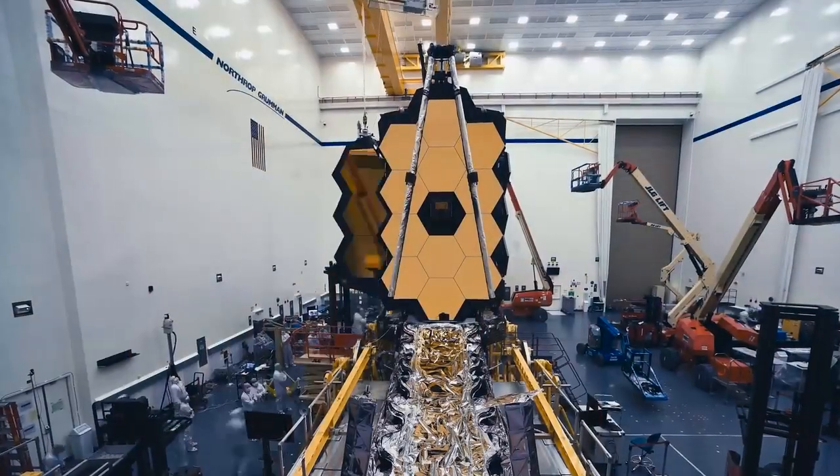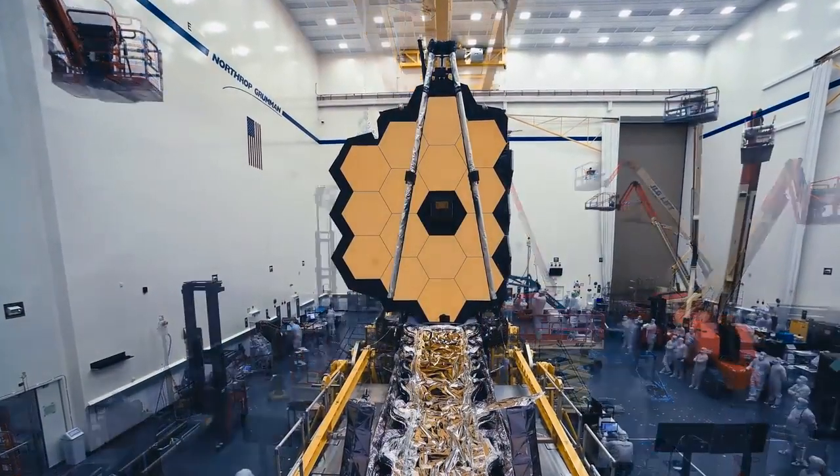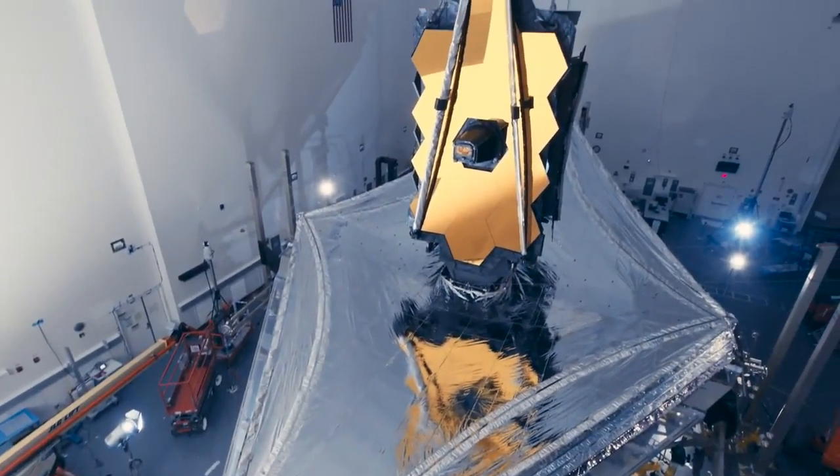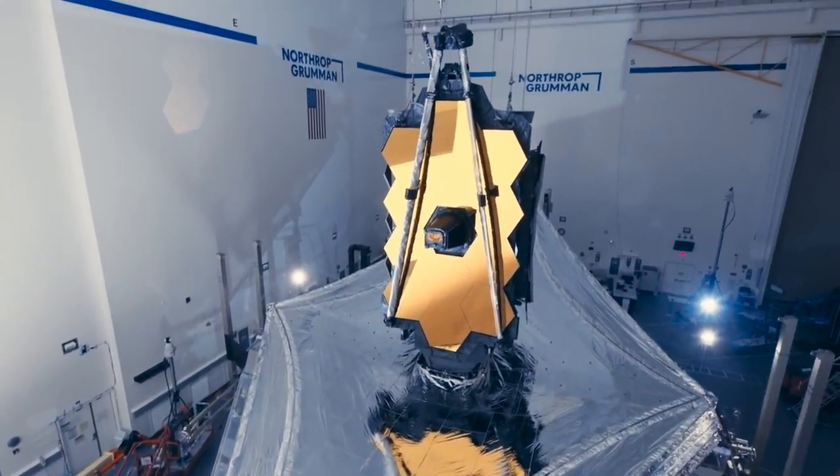And we want to search for the building blocks of life in the atmospheres of planets orbiting distant stars. To unfold the history of the universe, we must first unfold this telescope. This is the largest primary mirror, the largest sunshield, and the most powerful space telescope ever built.